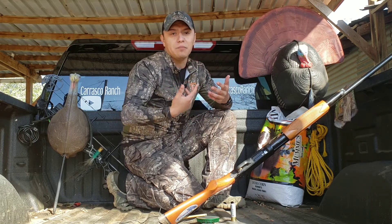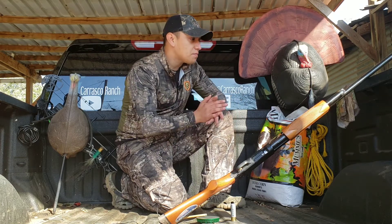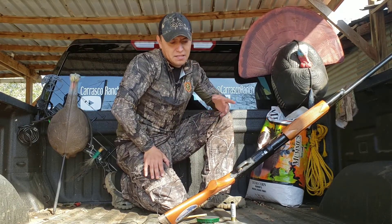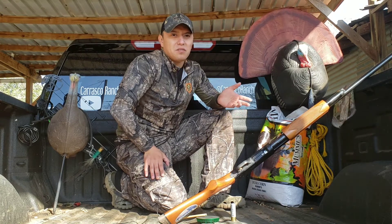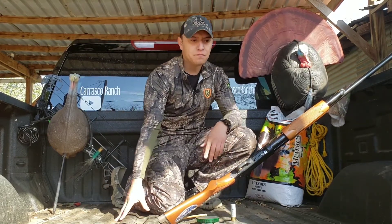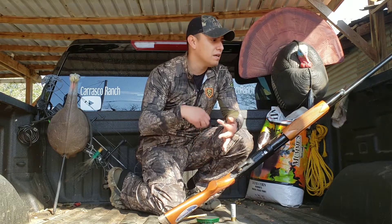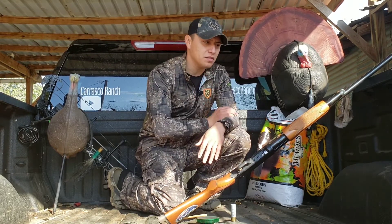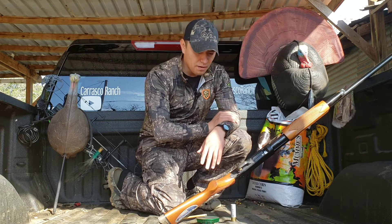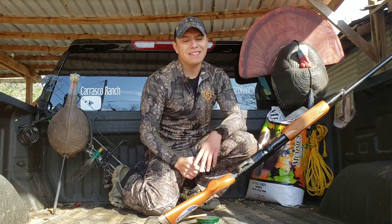First thing you're gonna need is something to kill the turkeys with, so let's discuss the shotgun. This one here is a 12 gauge — most people use a 12 gauge. I haven't really seen anybody use a 20 gauge; obviously the 12 gauge is going to be a little more powerful with more load in the shell. I highly recommend getting a 12 gauge — it's very versatile, you can use it for dove, turkey, and quail hunting, and you can also run slugs through it.